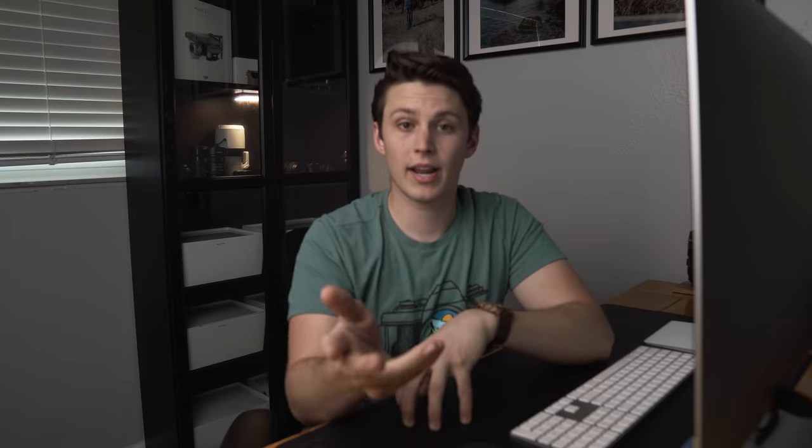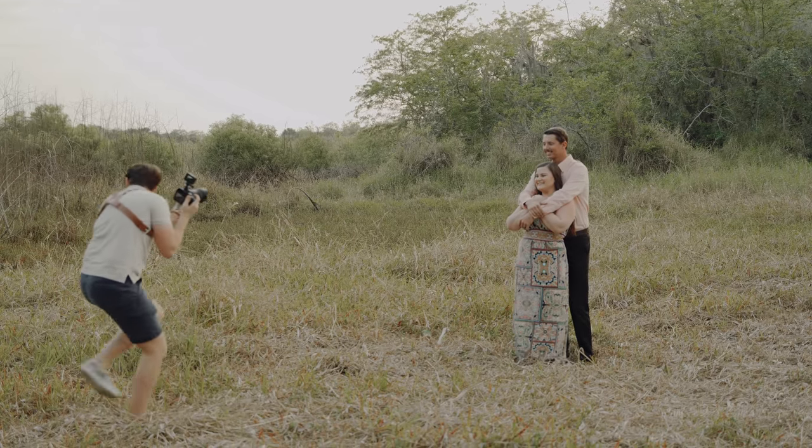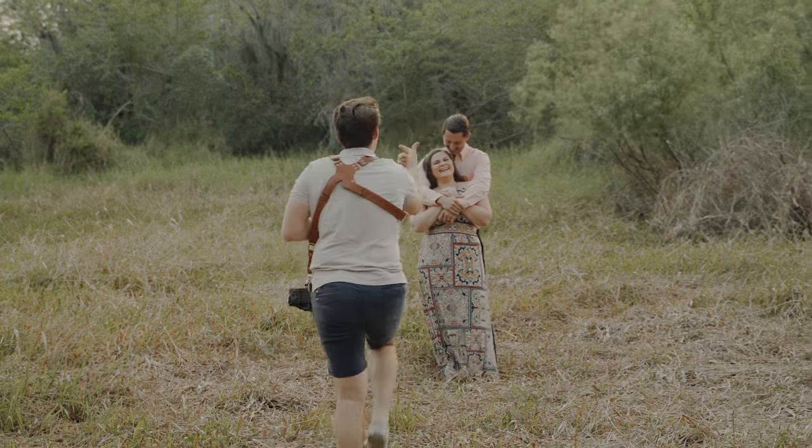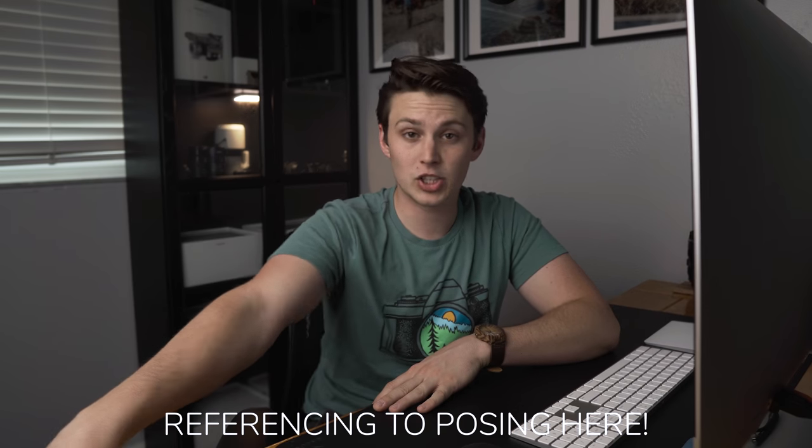If that's your style, go for it — it all depends on your brand. There's a photographer on Instagram who does portrait sessions with couples completely naked, which is crazy, but he's created a very strong brand around that type of photography. Find the style you love shooting, look at its qualities, and use prompts to help you implement that style with your couples.